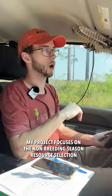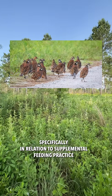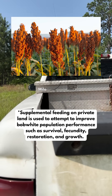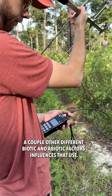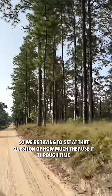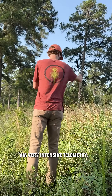Our project focuses on the non-breeding season resource selection of northern bobwhite quail, specifically in relation to supplemental feeding practices. We know that they love supplemental feeding, but we don't know how weather, days since feeding, or other biotic and abiotic factors influence that use, so we're trying to get at that question through very intensive telemetry.